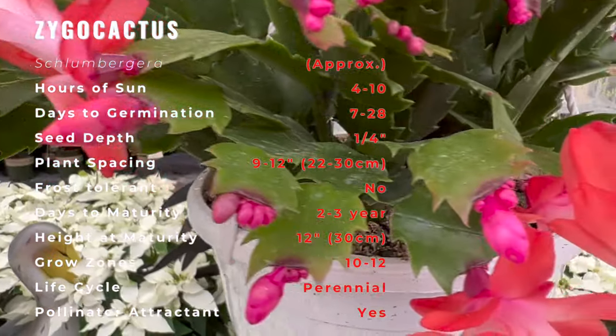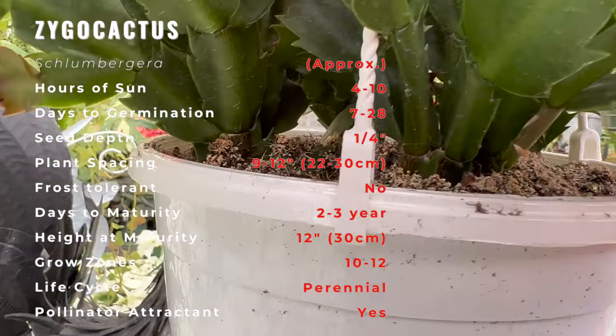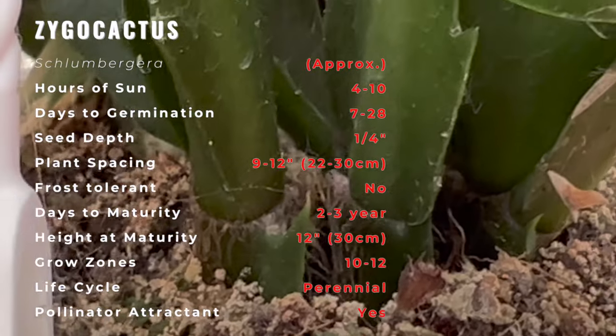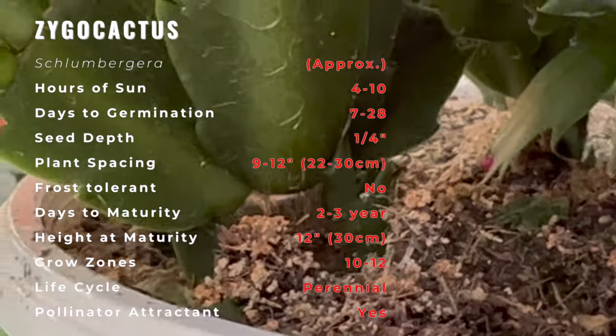The alternative genus name Zygo cactus is frequently encountered. This cactus produces small, flat-stemmed segments that are roundish in nature, with minor serrations on both sides. They flower from the end of these segments.